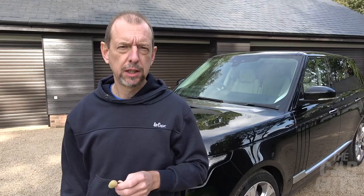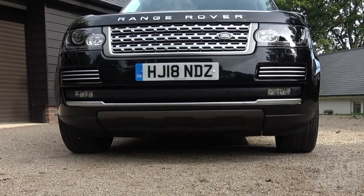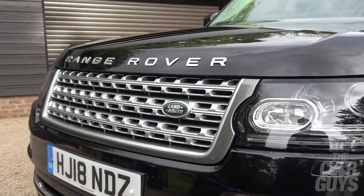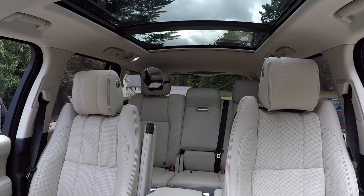There is one downside to owning Range Rovers, and that tends to be reliability — or at least perceived reliability. These cars are considered to be a little bit troublesome and quite expensive to fix when they go wrong. Second hand, they're not worth a great deal of money because obviously you have to keep fixing them.